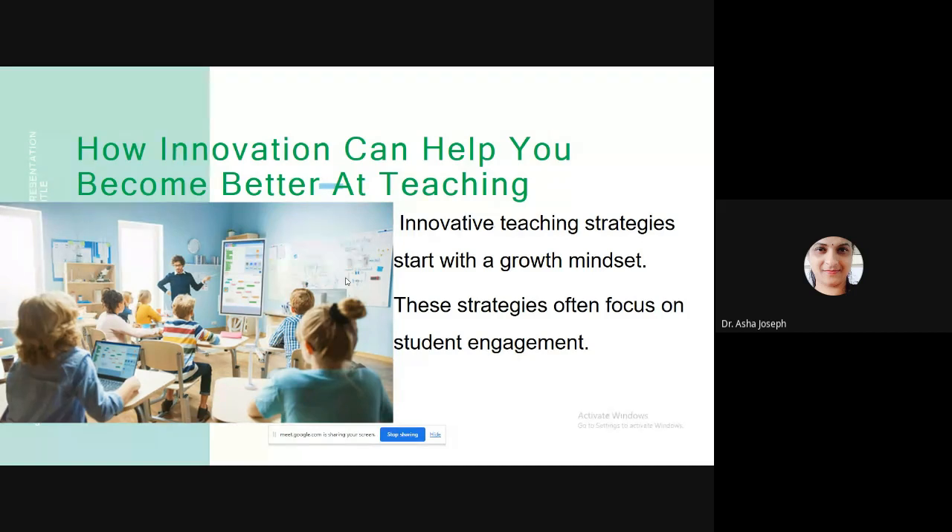Innovative strategies start with a growth mindset from the teacher's side. We need to identify room for improvement, invest time searching for better strategies, create something new or adapt existing methods. We may take risks and fail, but we can try again. By iterating, we establish a culture of innovation and creativity in the classroom that will inspire our students to do the same.